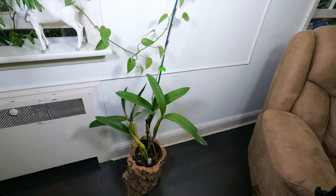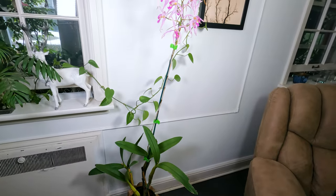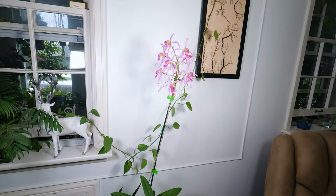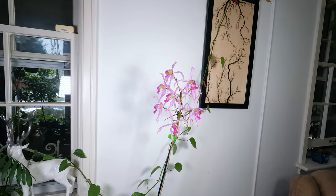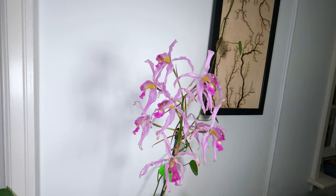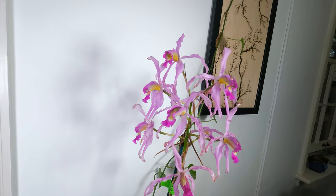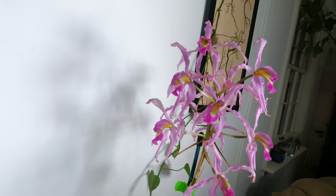Hey guys, welcome to my channel. In this video, we will briefly introduce a beautiful orchid called Schomburgia superbeums. This species used to be placed in the genus Lelia and was relatively recently reclassified. It is frequently listed as Lelia superbeums.